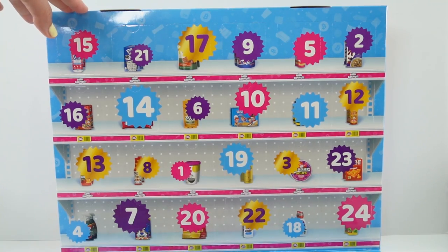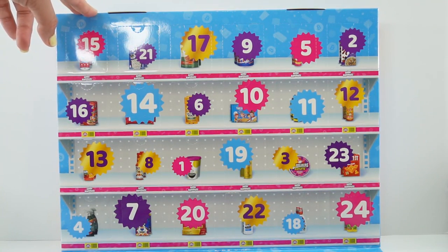Here it is. Oh my goodness, take a look. There are 24 items and four exclusives.